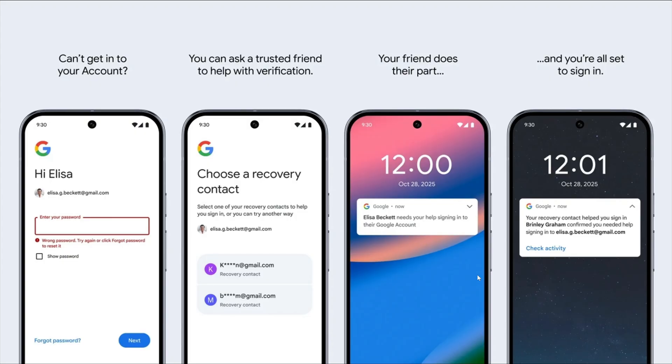If you get into that situation where you can't get the code and have nothing to use to log in, you can say you've got a trusted friend who will help with the verification part. That friend needs to have a Gmail or Google account too, but if all works, your friend could save you and actually get you back into your account.